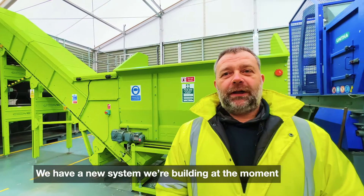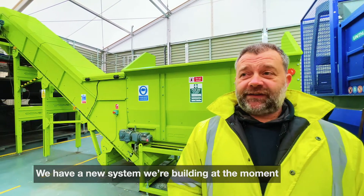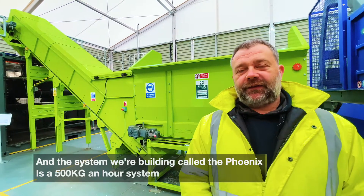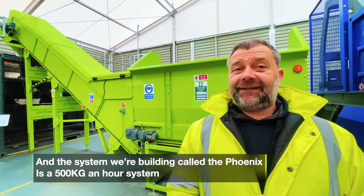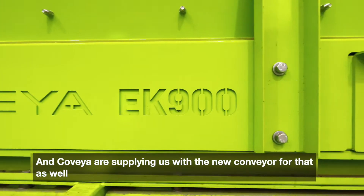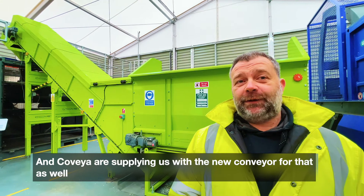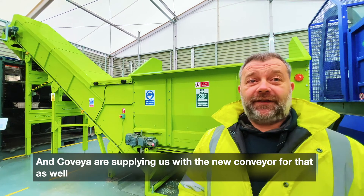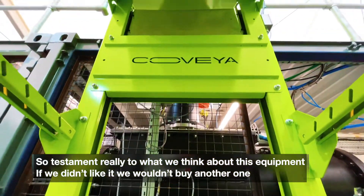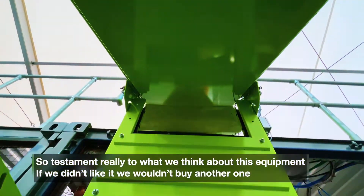We have a new system we're building at the moment. Our system here is a 50 kilo an hour machine and the system we're building, called the Phoenix, is a 500 kilo an hour system, and Covea are supplying us with the new conveyor for that as well. It's a testament really to what we think about this equipment — if we didn't like it we wouldn't buy another one.